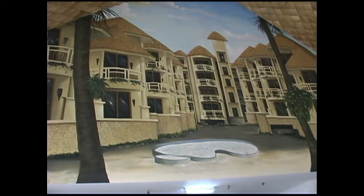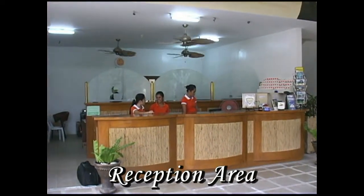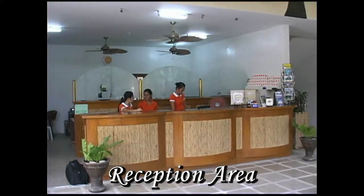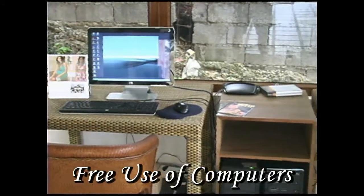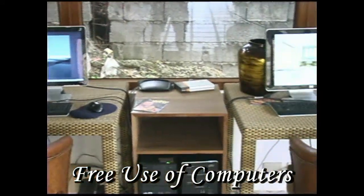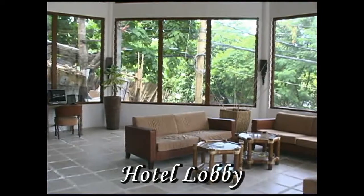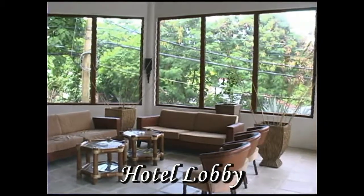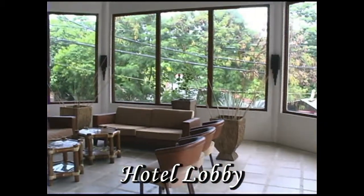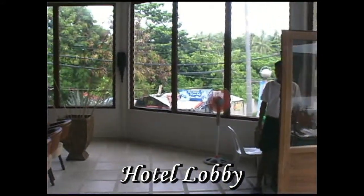Now we've entered into the reception area, and this is where you would come to check into your room. What you'll find unique about this is it's open 24 hours. You have free use of the computers, so if you don't have a computer or laptop with you, you can use one of these. This is the hotel lobby waiting area, right at the main road. So if you come in on the main road through an L300 van or a tricycle, this is where you'll come in.